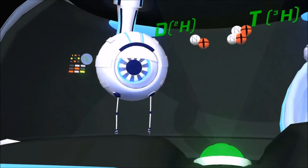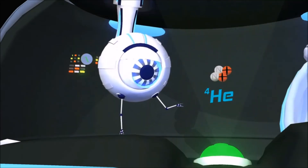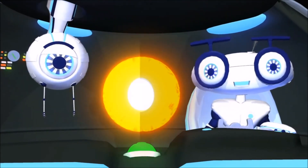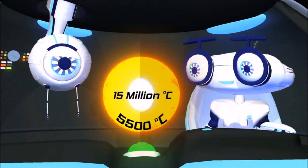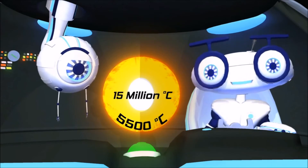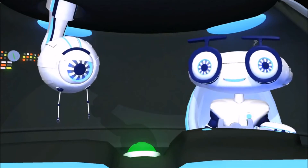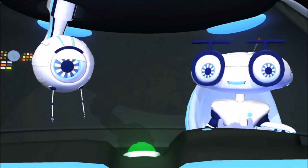The energy is produced when hydrogen nuclei are combined into one helium nucleus. This process releases a huge amount of light and heat — at 5,500 degrees Celsius at the surface and 15 million degrees Celsius at the center. The light takes about 8 minutes to reach Earth, and without the light and energy the sun makes, life wouldn't exist on Earth for very long.